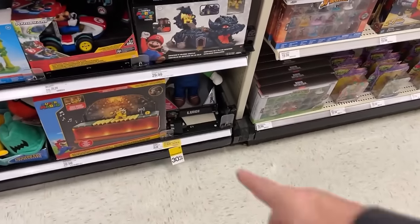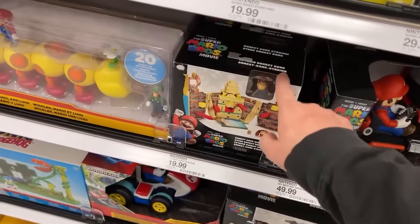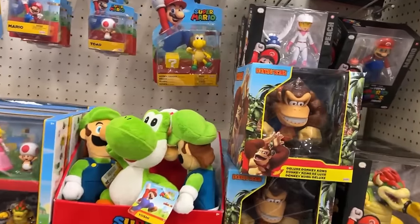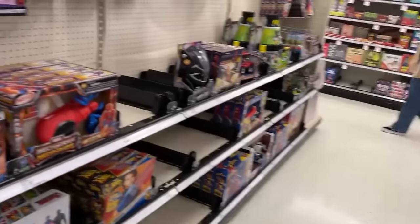Still got 30% clearance on the big Luigi down there. This isn't marked anymore — that should be $13.99. And our Mario figures just changed last week. As usual, that is an awesome figure. Alright guys, let's go check out the wrestling and stuff and see what they got.